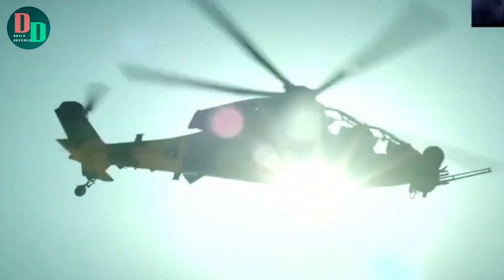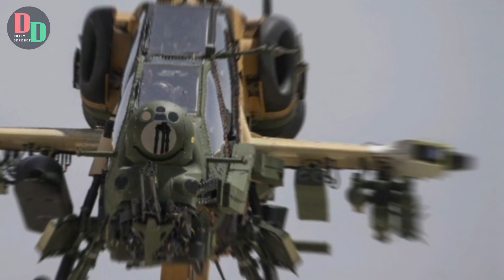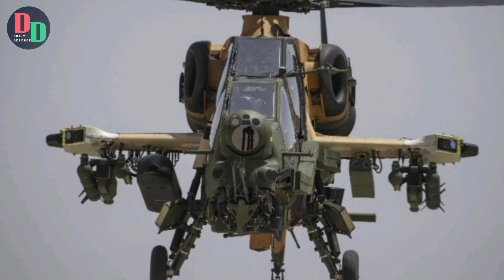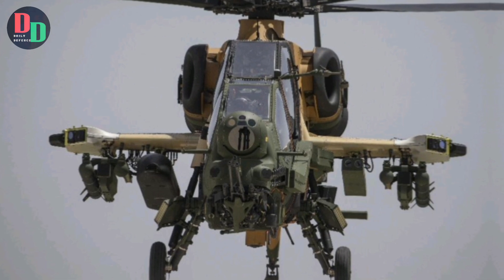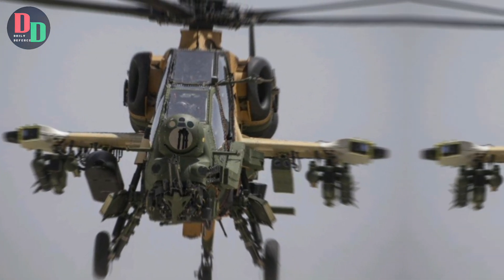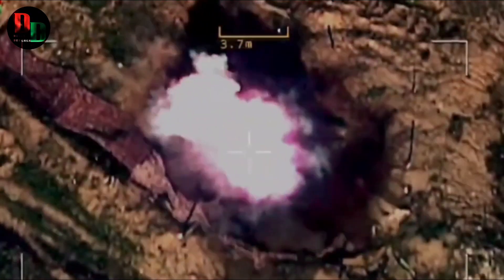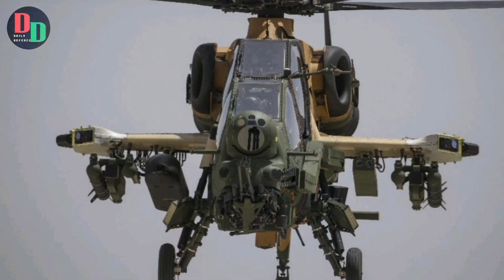Armament is a critical component of the T-129's design. The helicopter is equipped with a 20mm cannon mounted on its nose turret and has hardpoints for a variety of munitions, including guided and unguided rockets and anti-tank missiles. Its primary anti-tank missile is the AGM-114 Hellfire, which enhances its capability to engage and destroy armored threats from a significant distance.